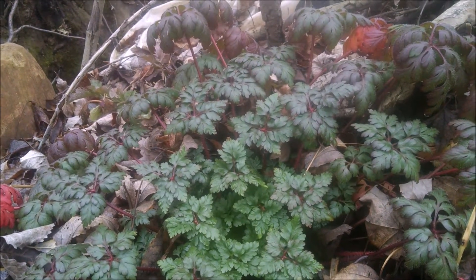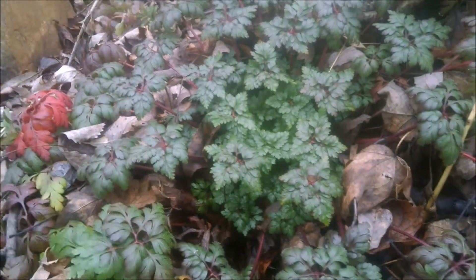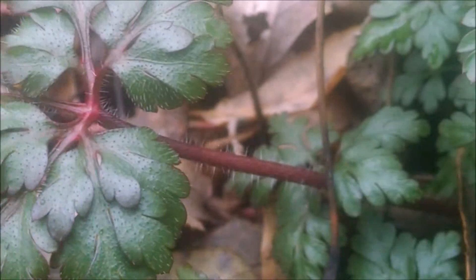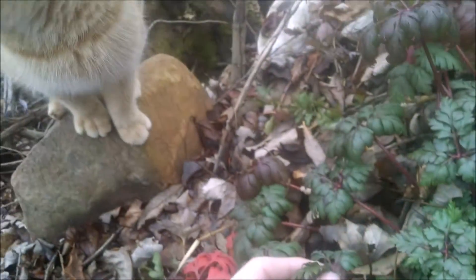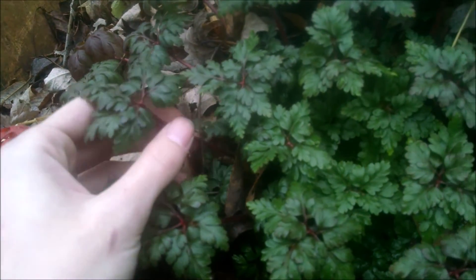What we found here is a herb Robert plant, or a wild geranium, and this plant as you can see here has those tiny, tiny hairs on the stem right there. And the leaves are all very, extremely lobed as you can see. And actually when this plant is broken apart, it does have an odor which many people call it stink bob weed.